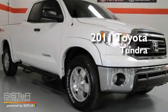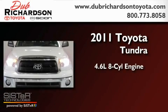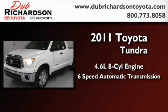This is a brand-new 2011 Toyota Tundra. It features a 4.6-liter 8-cylinder engine and a 6-speed automatic transmission.